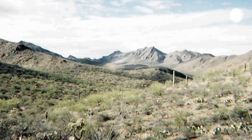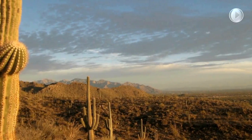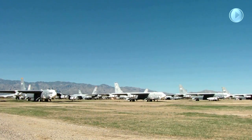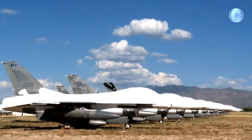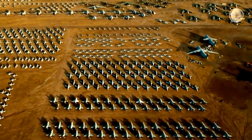Situated between mountain ranges surrounding Tucson, Arizona, among the cacti and fauna of the Sonoran Desert, is a robust national-level air power reservoir, possessing a vast spectrum of capability from which Department of Defense's warfighters may draw in times of conflict and world crises.